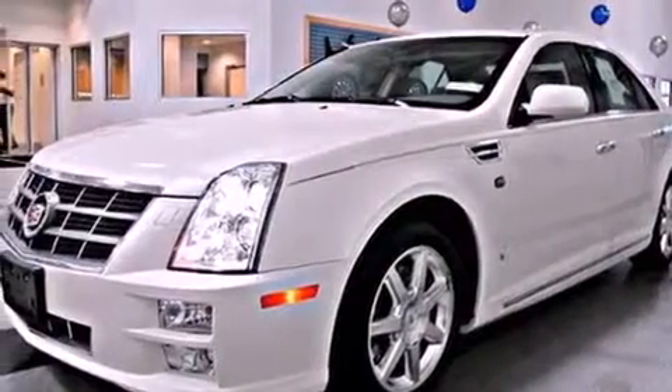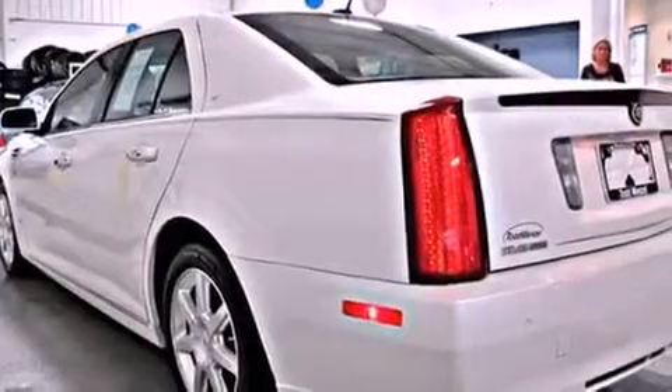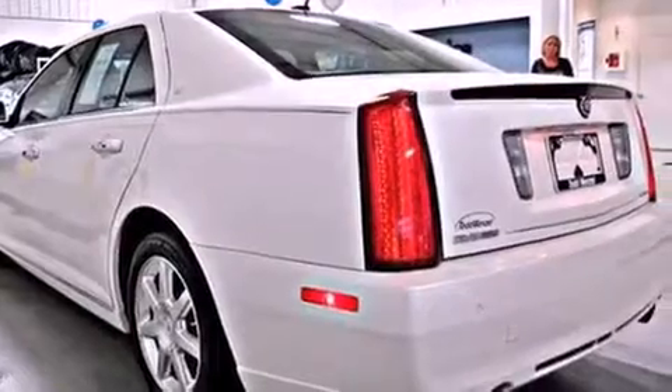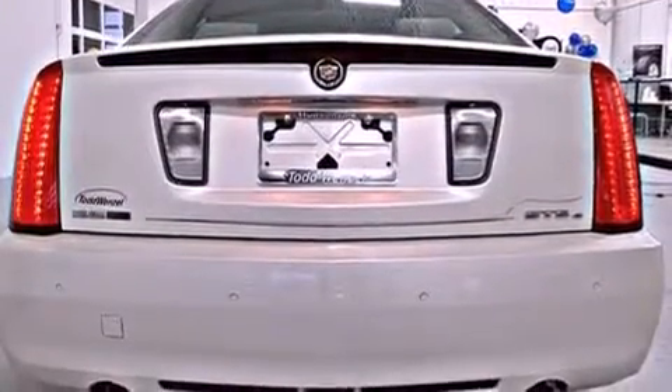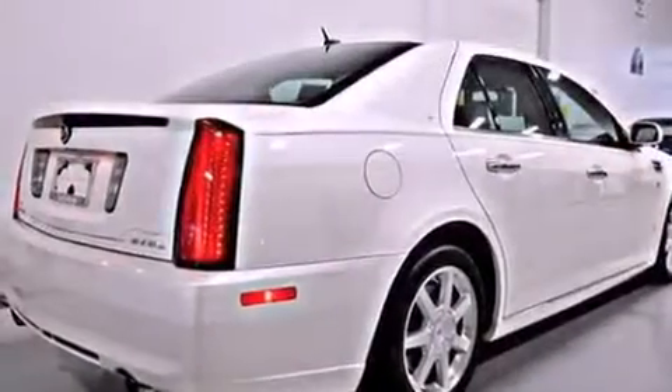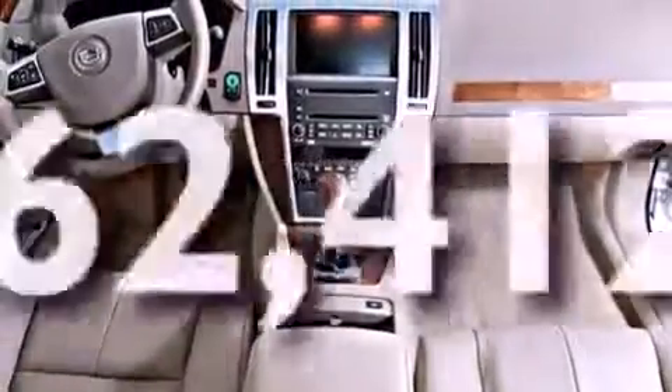Features include a sunroof, a navigation system, a remote start feature, direct injection, a low tire pressure indicator, variable valve timing, an illuminated passenger side vanity mirror, traction control, cruise control, and this vehicle has less than 63,000 miles.